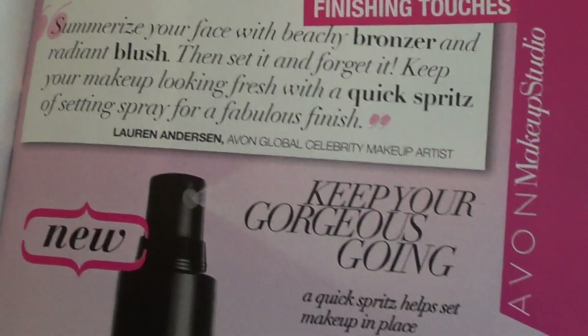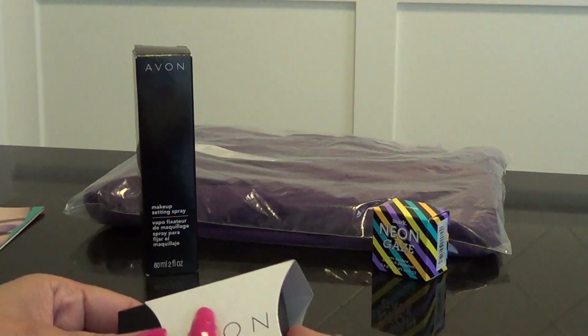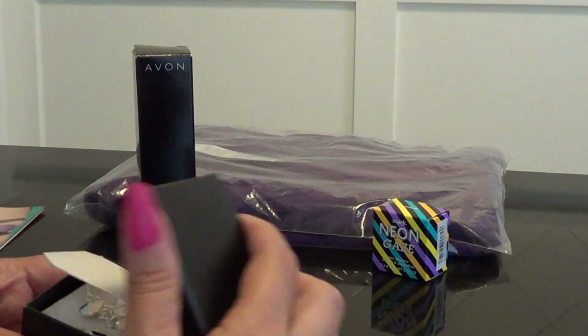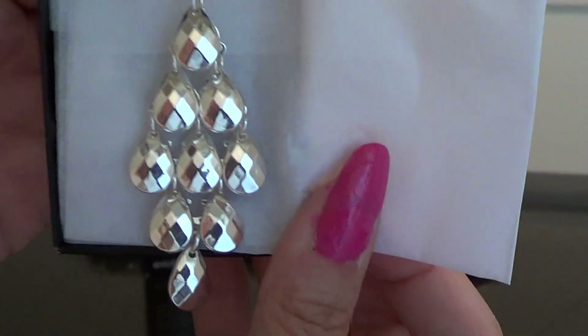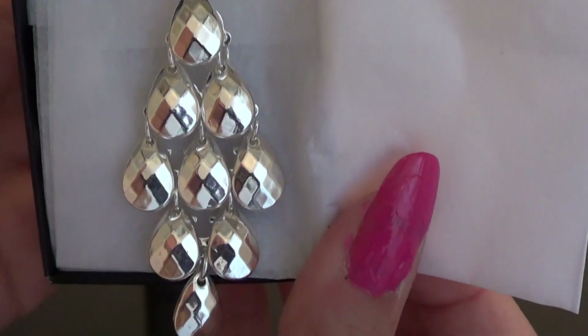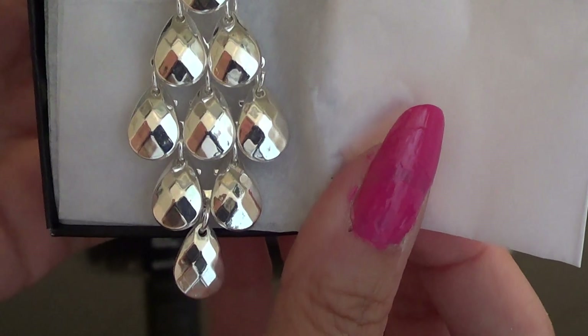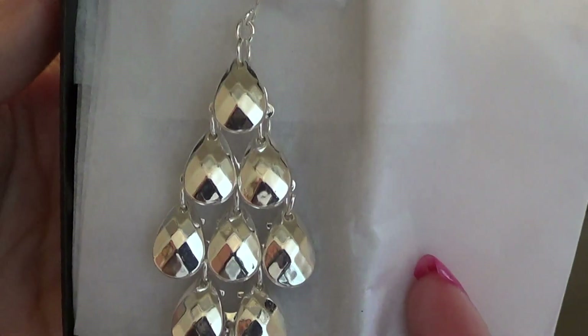I have worn these earrings — they are really light. I don't know if you can see them, but they would be nice to wear like with jeans or just to dress up and go out. They're really light.